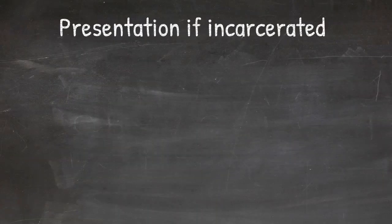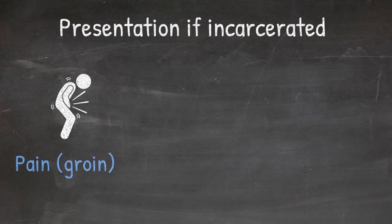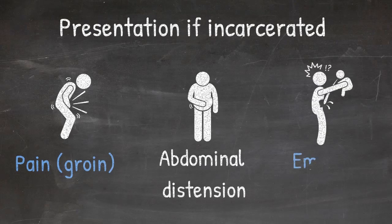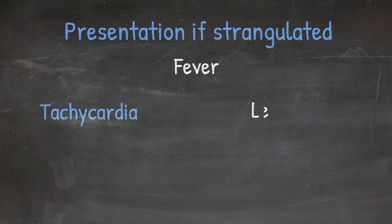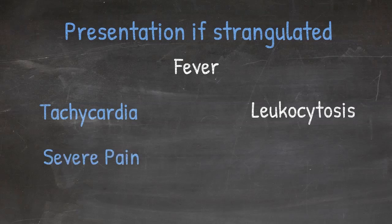Children with an incarcerated hernia may present most commonly with pain, particularly groin pain. They may also have abdominal distension or emesis if obstruction is present due to bowel being in the incarcerated hernia. Prolonged incarceration can result in strangulation, particularly of bowel contents. Patients who have a strangulated hernia may present with fever, tachycardia, leukocytosis, severe pain, or overlying erythema of the skin.